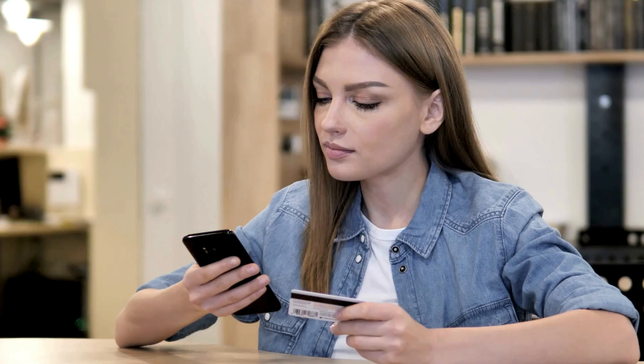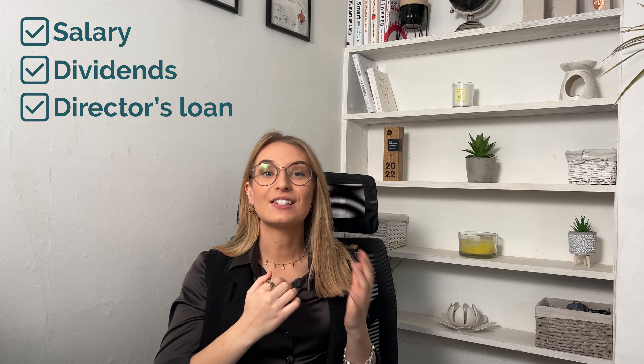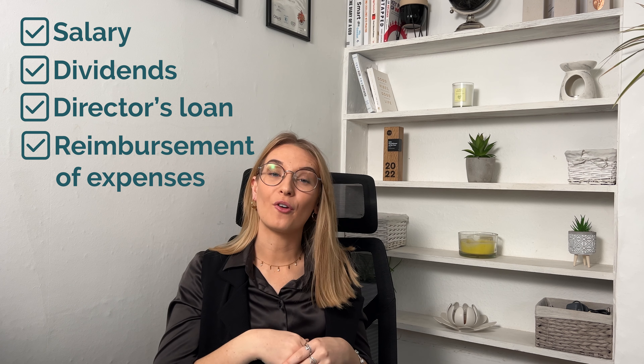Payment options. As a limited company owner, there are several ways to pay yourself, each with their pros and cons. We'll cover the most common methods: salary, dividends, director's loan, and reimbursement of expenses.